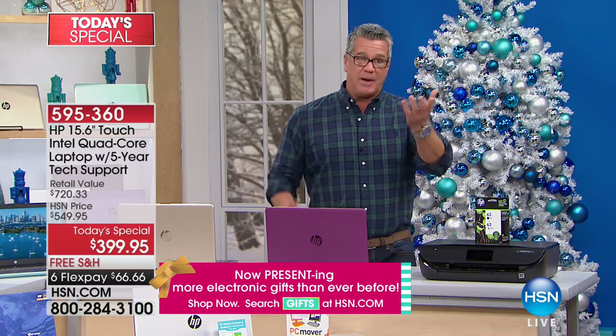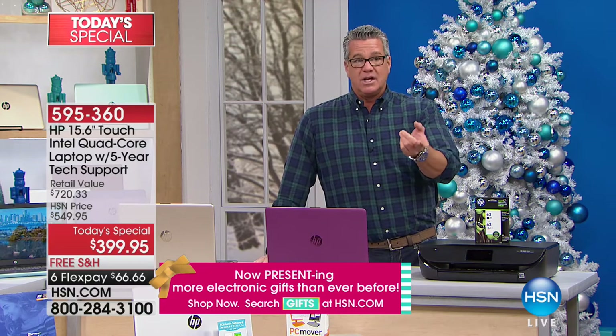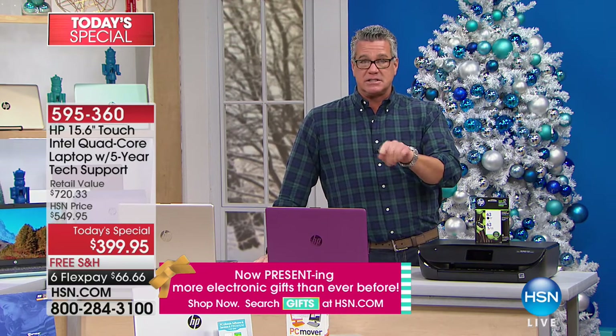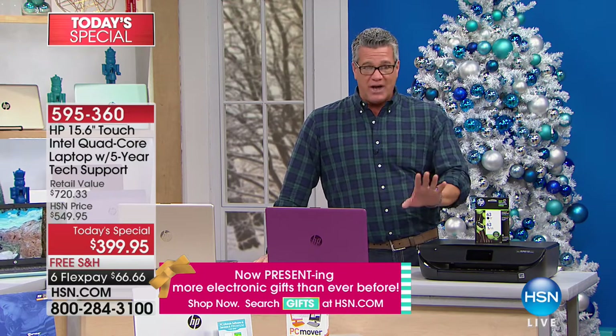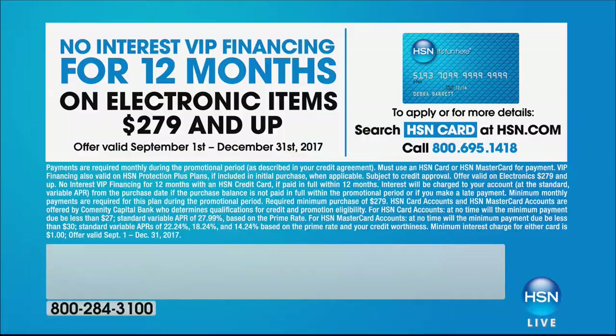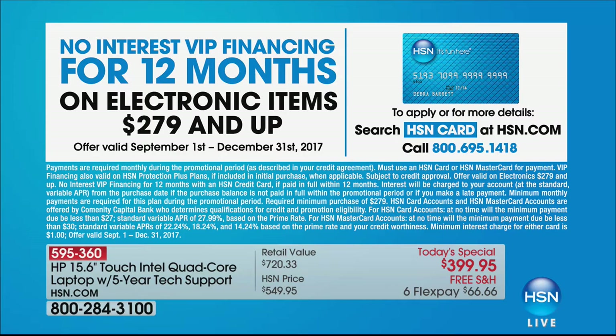If you don't have an HSN card, you get a $20 discount on your first item, dropping this price down to $379, and they spread the payments over a year with no interest. So why give us all the money when we're not going to charge you anything for it? It's like taking a loan — but here there's no interest.